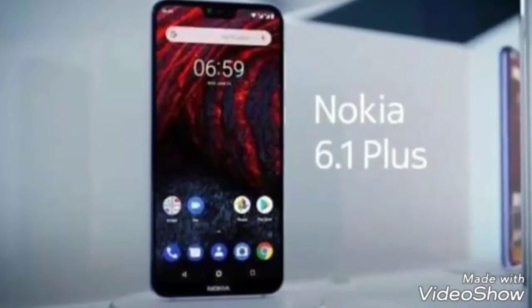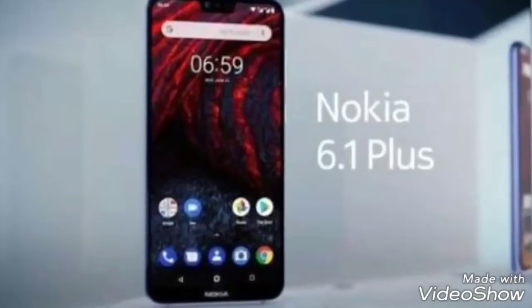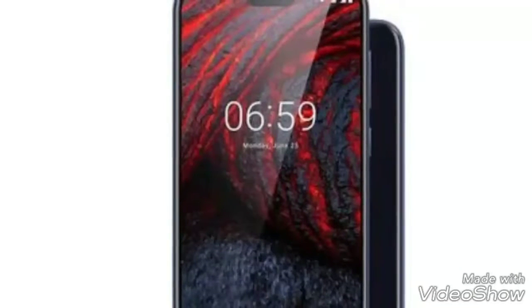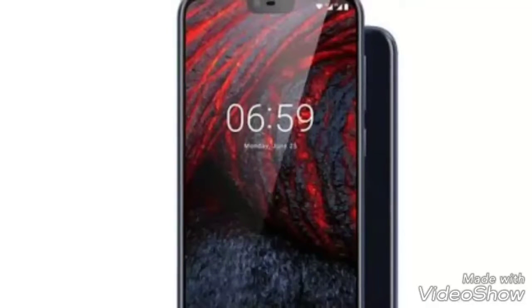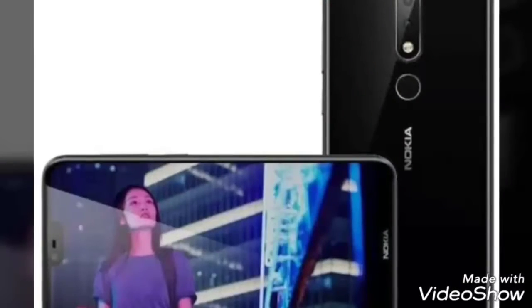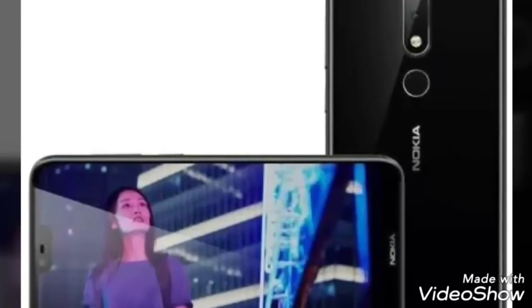I conclude my video by saying that this phone is a feature-rich phone and I think this is a true competitor to the Redmi Note 5 Pro. Later on, when the phone sale starts, I will purchase the phone and post a review comparing it with the Redmi Note 5 Pro.